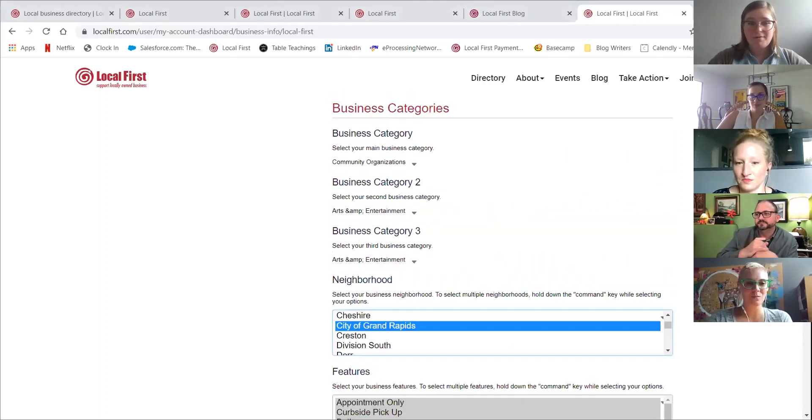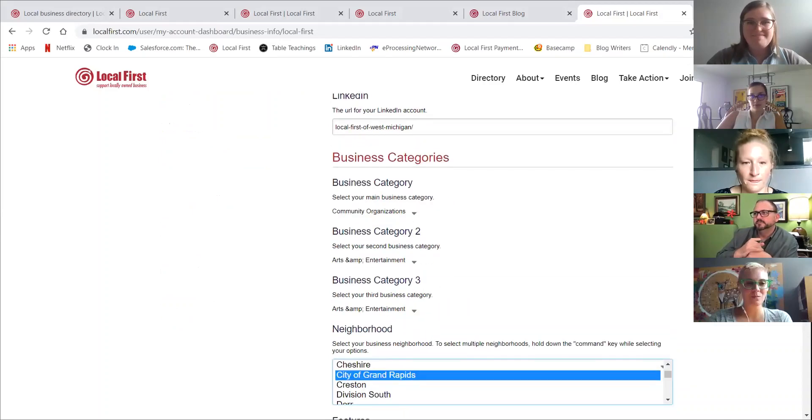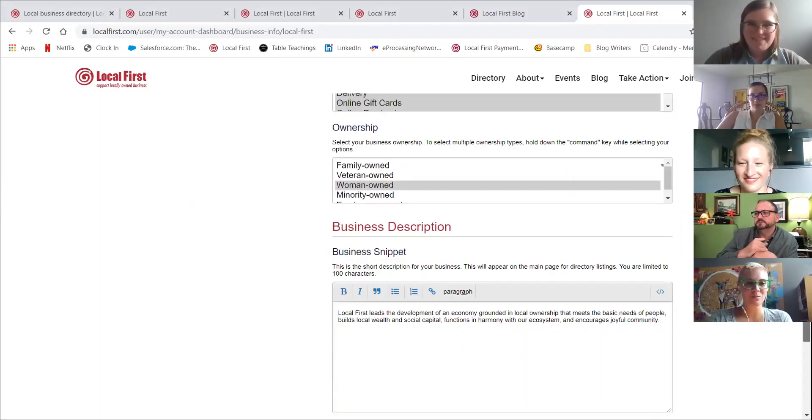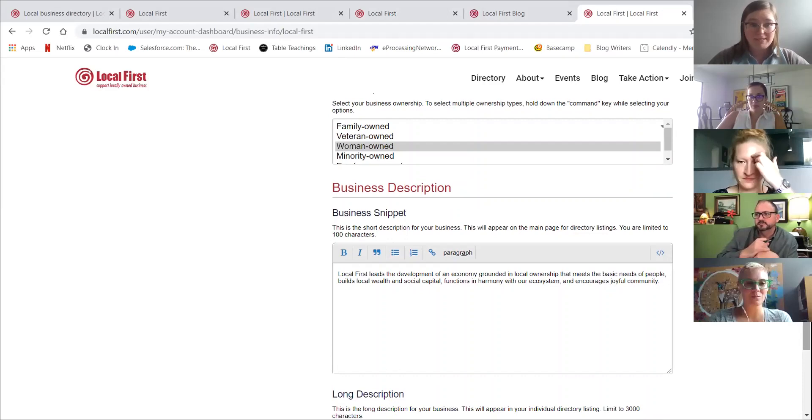In our business descriptions, we've had in past years keyword terms you could input so that member businesses or consumers could find you more easily — like gifts, tires, or lawn care, whatever that may be for your business. This business description snippet is also going to act alongside the information you're putting in as a way that people can search for you. So think about keyword terms and searchability as you're entering your business description — that's going to be a really helpful mindset for thinking about information to put here.